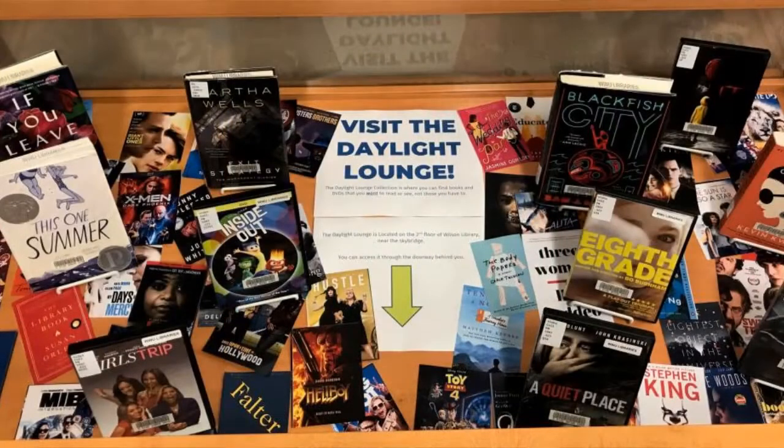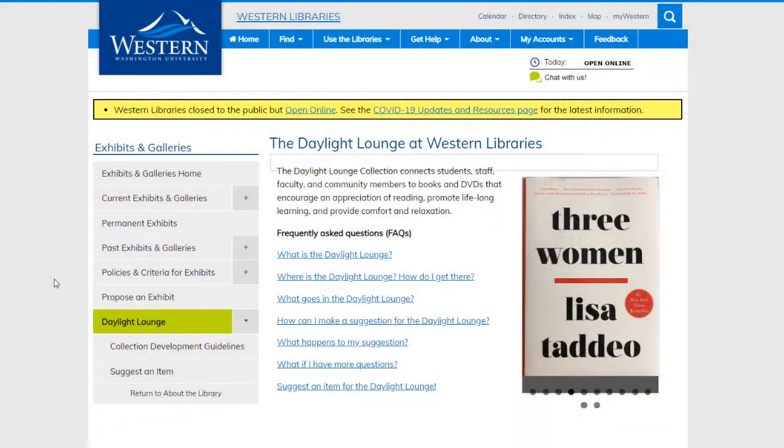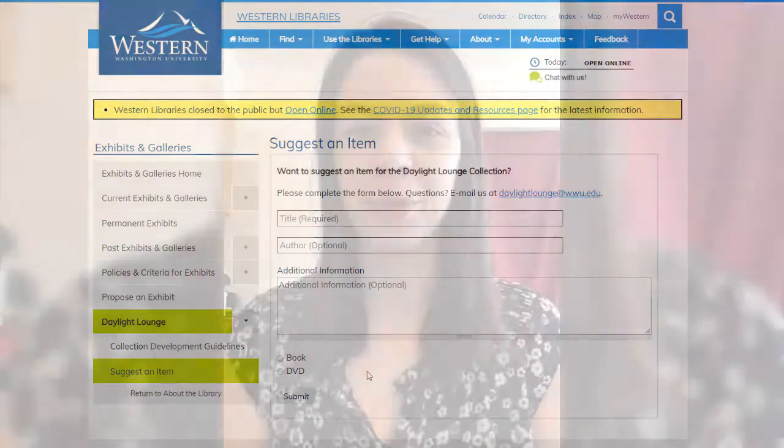The Daylight Lounge is the library's popular reading and watching collection. Essentially, it's filled with the things you want to read and watch, not the things you have to. Books and movies are recommended by Western students, faculty, and staff. You can make a recommendation anytime using a simple form on the Daylight Lounge website. Most materials are pretty new, no more than one and a half years old, unless something old came back into style, like a book that was recently made into a movie.